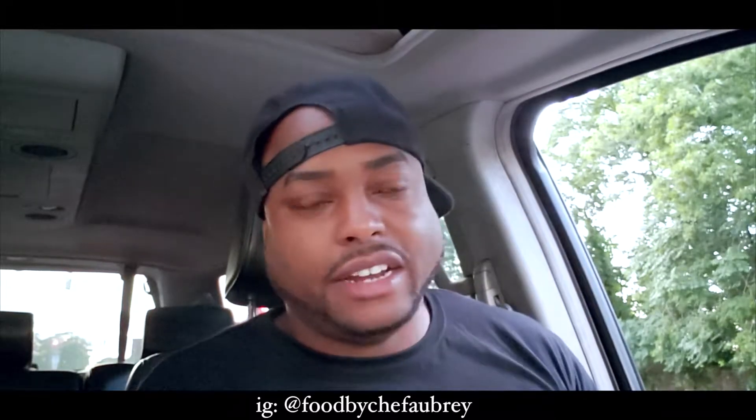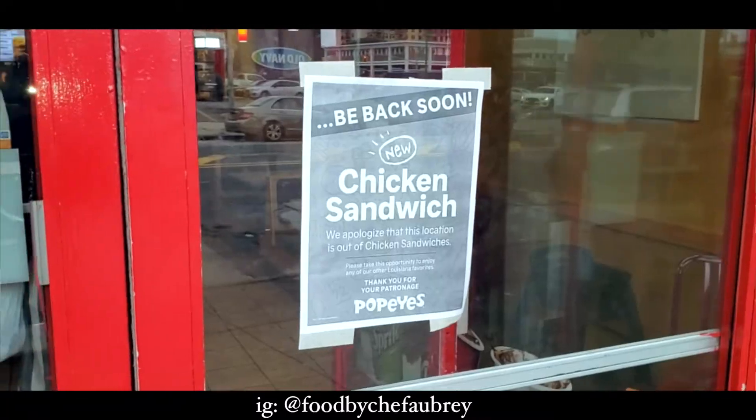Popeyes chicken sandwiches is killing everybody right now. Long lines, drive-thrus are packed. Some Popeyes even run out of the chicken sandwich.